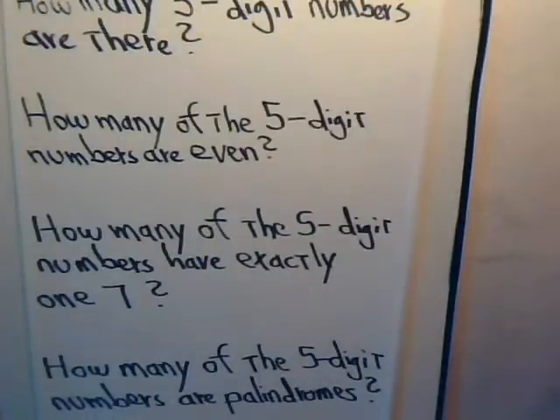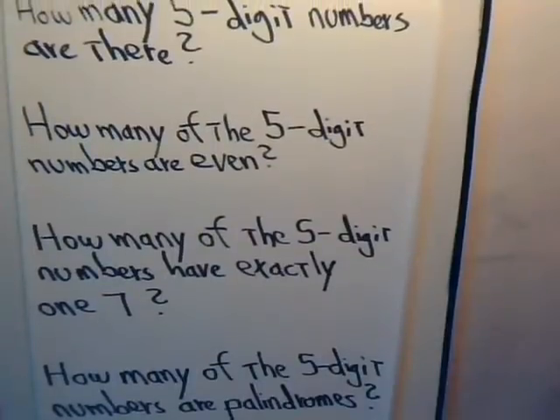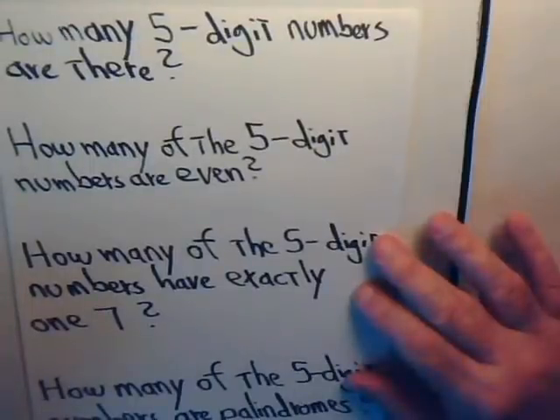Before we tackle generating functions, let's review some basic counting problems. We have four of them here, and in the next video we'll have another two or three more counting problems. After these two videos, we'll get into the generating functions. Here are the questions we want to discuss for this video.